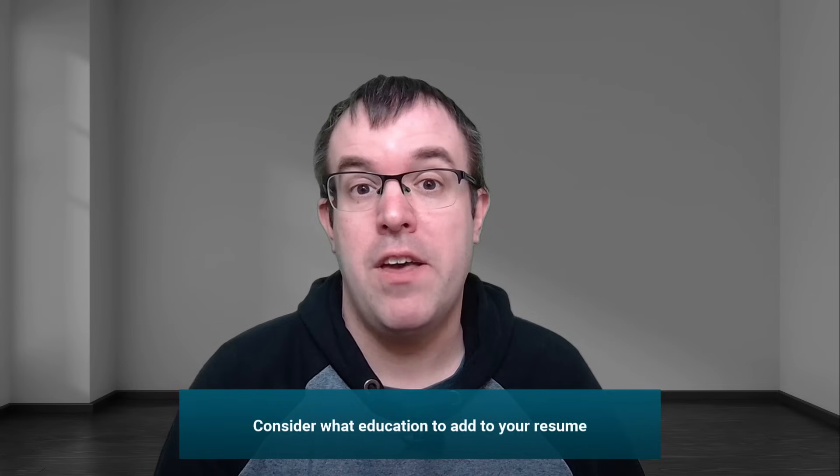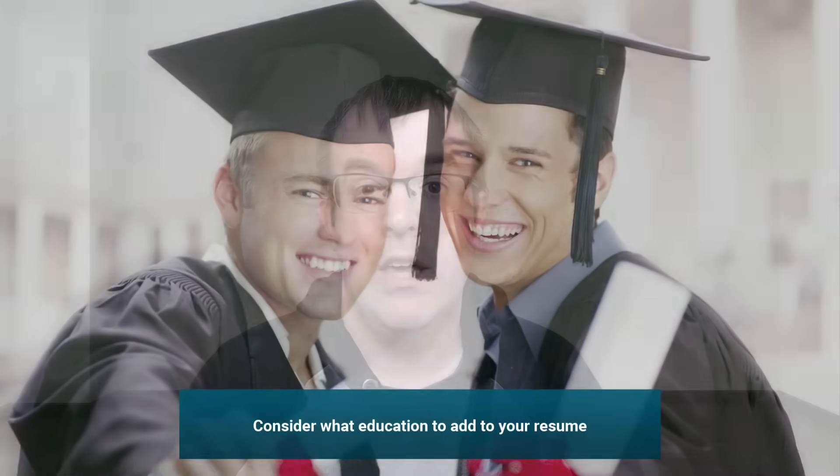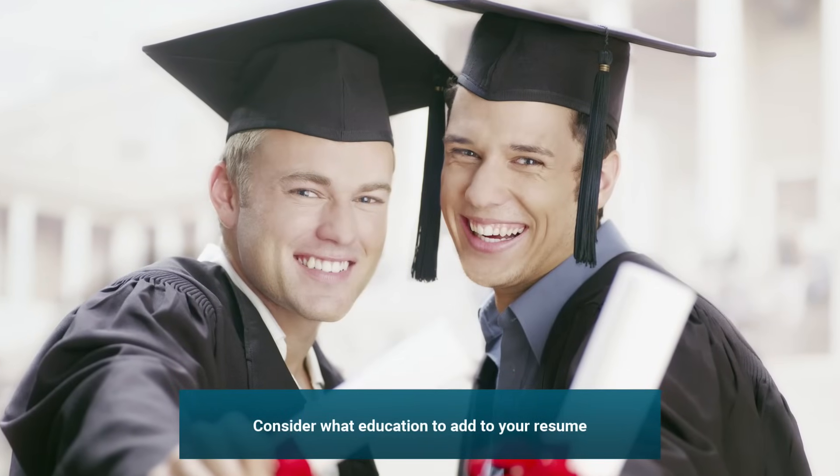Ask yourself if education is worth adding to your resume. If you've got a computing degree and you're looking for your first job, then possibly. But if you got that degree 15 years ago, or you've got a degree in English and Maths, that's not going to be relevant to a .NET web developer role. Recruiters and hiring managers are more interested in your work experience than your education. Also think about the layout — is there too much white space? Is the font too big? Look at where you can reduce white space and reduce the length of your resume.